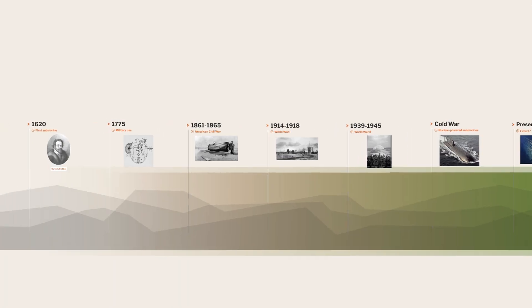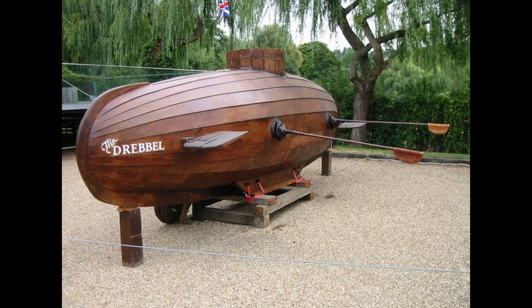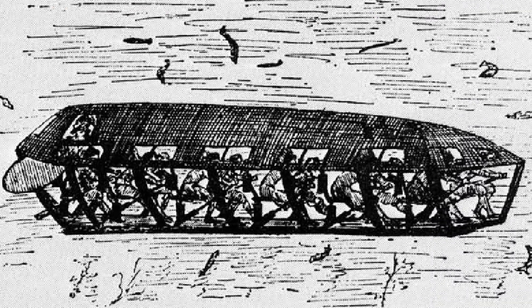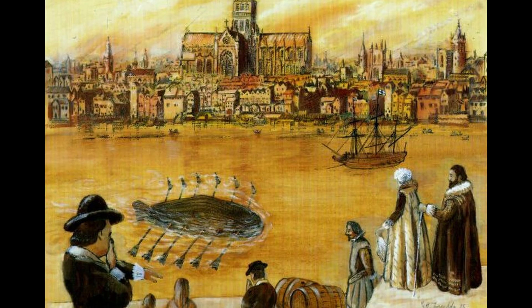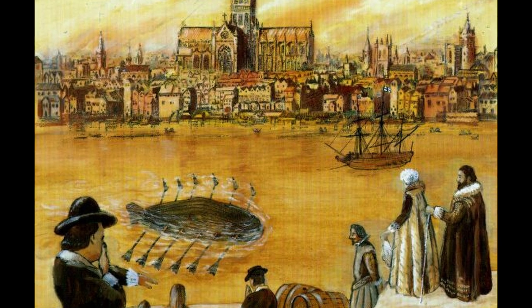A few decades later, in 1620, Dutch inventor Cornelis Drebbel built a functional submarine. It was a leather-covered rowboat which used oars protruding through watertight seals. Drebbel's submarine could stay submerged for a few hours and demonstrated the potential of underwater navigation.